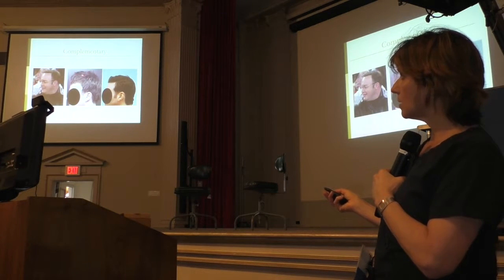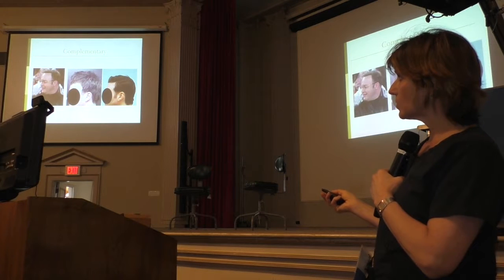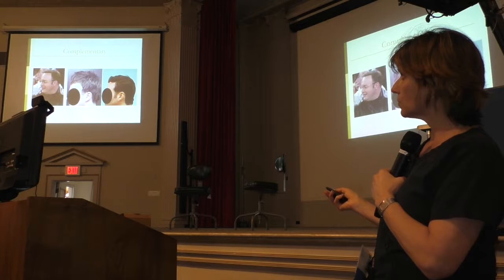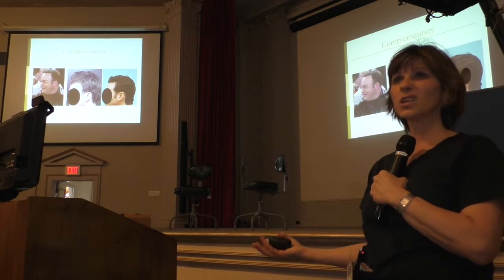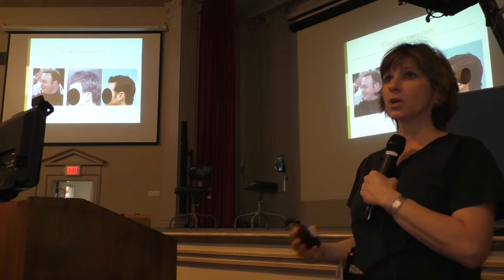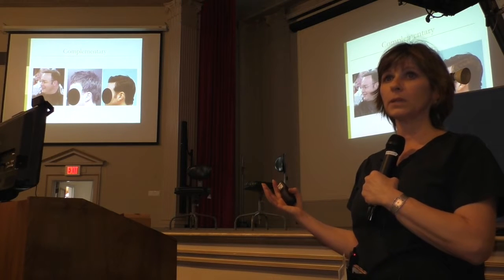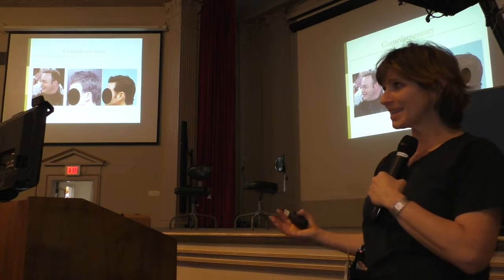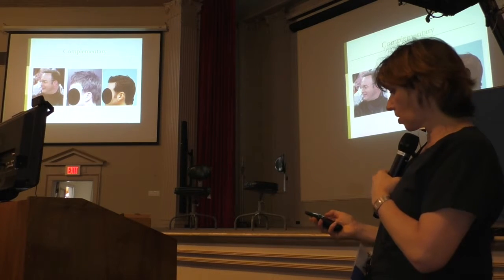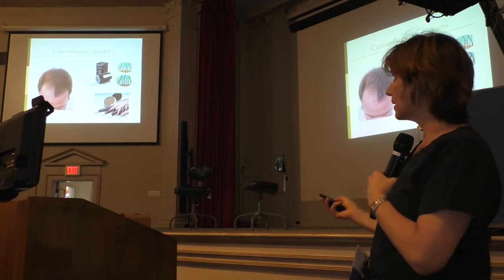Sometimes someone has loss of the temporal points and a hair piece on top doesn't look right. Hair transplant can be a good complementary procedure to restore the temporal points so the hair piece matches and looks more natural. This was a patient who had a hair transplant done 25 years ago — the donor area is completely destroyed, he can't shave his head or do any procedures. Once the temporal point is restored, he can wear a different hair piece and is happy.